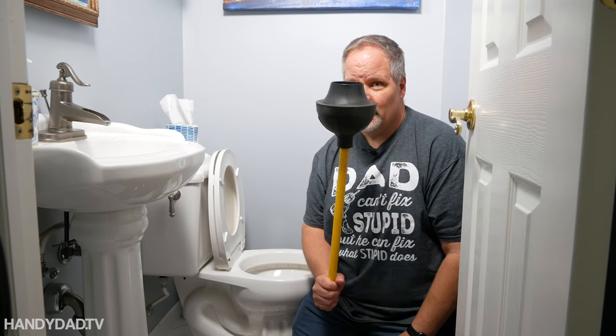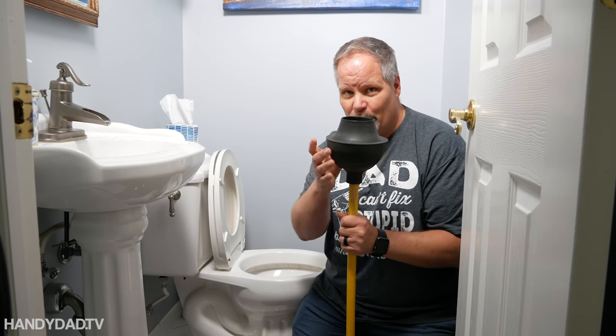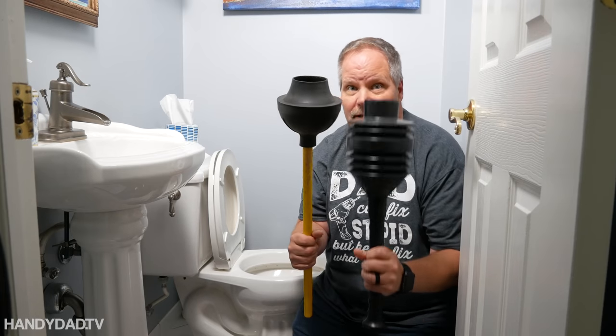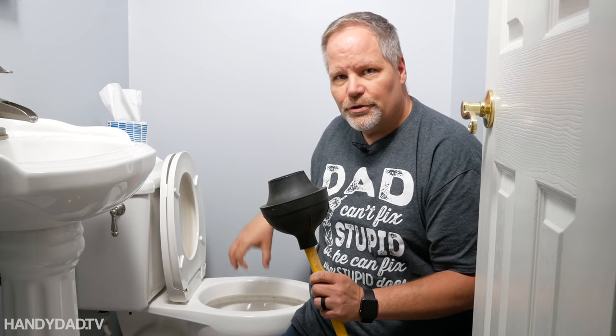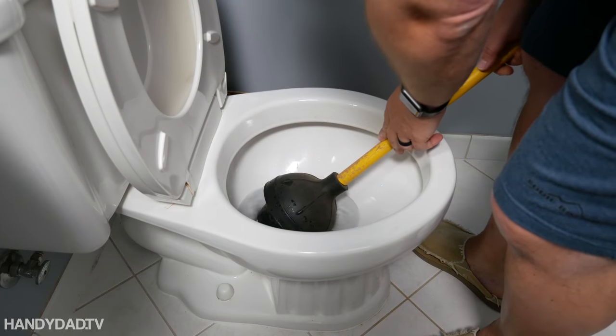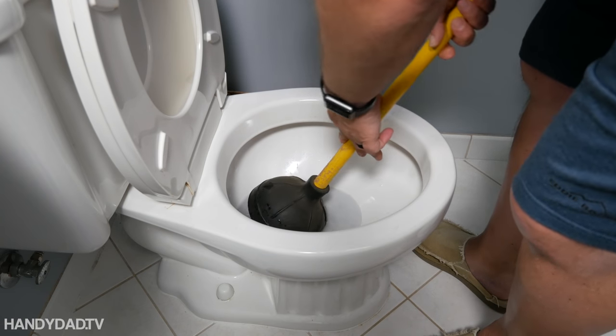If that doesn't help, step two is to try a plunger. When you go to the hardware store, you want to look for a toilet plunger. They're bigger than sink plungers and they have a horn around them — you can find them in different styles. The horn is intended to put all the pressure down the trapway and they're really not hard to use. To start with, you want to make sure that you fill the plunger with as much water as possible before you turn it upright.